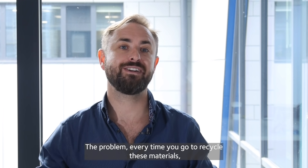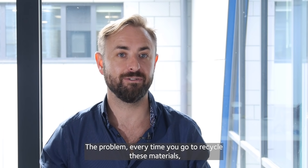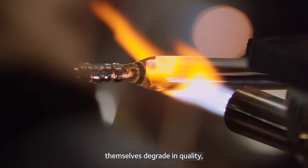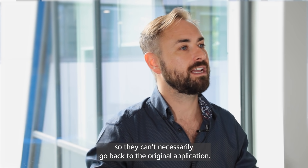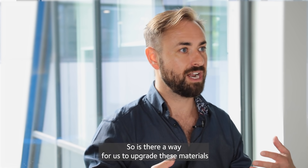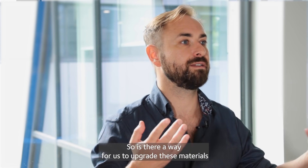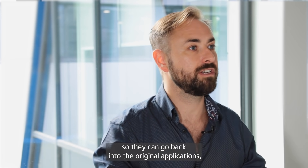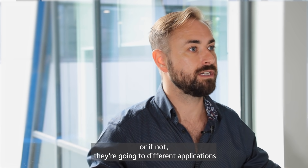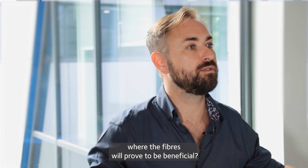The problem every time you go to recycle these materials is that if you're adding heat and pressure, the fibers themselves degrade in quality, so they can't necessarily go back to the original application. So is there a way for us to upgrade these materials so they can go back into the original applications, or if not, into different applications where the fibers will prove to be beneficial?